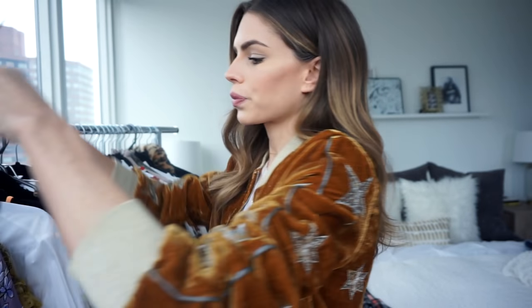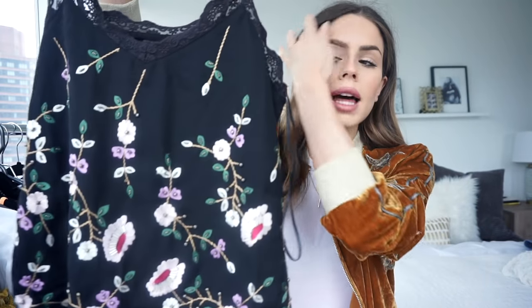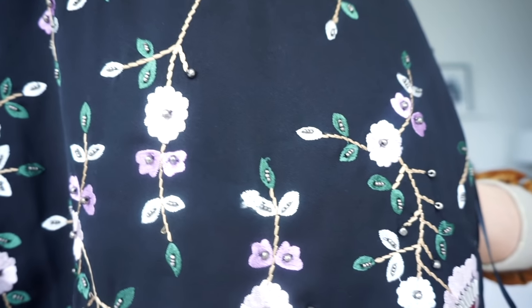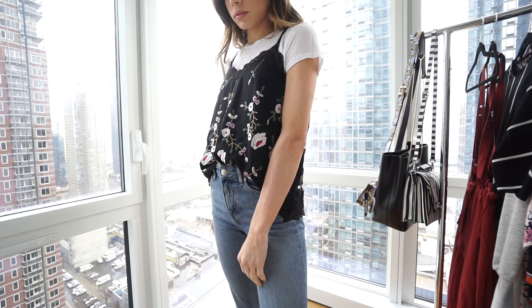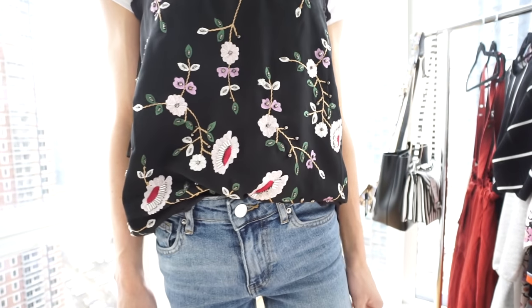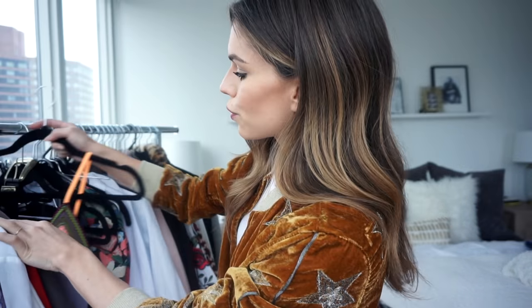From River Island I got this camisole — I think it's so beautiful. It's black and embroidered, so it has actual embroidery on it, not just a print. The colors are so pretty. I like to wear this over a t-shirt — just over a basic white t-shirt — it's such a great way to layer without being too layered up and too warm.